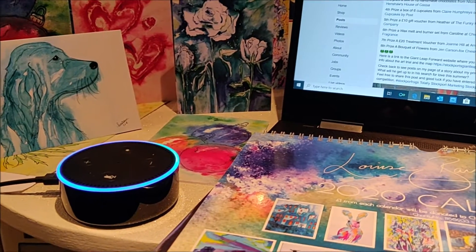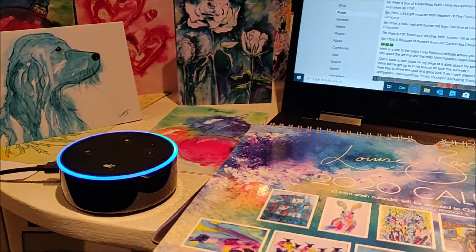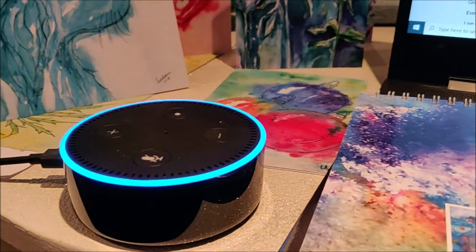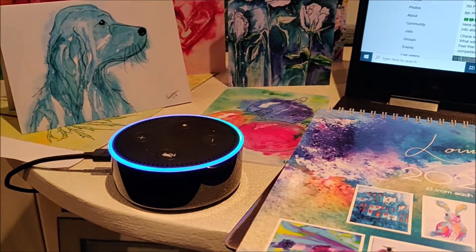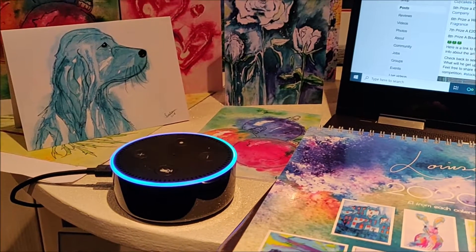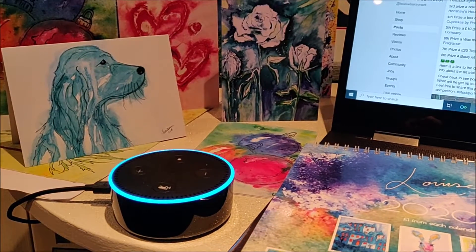Alexa, please can you give me a random number between 1 and 94? Alexa, please can you give me a random number between 1 and 94? Your random number between 1 and 94 is 58.